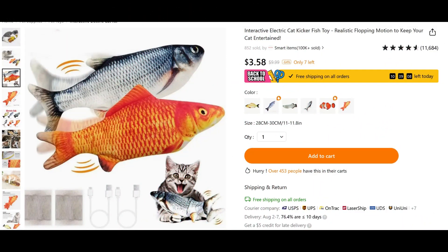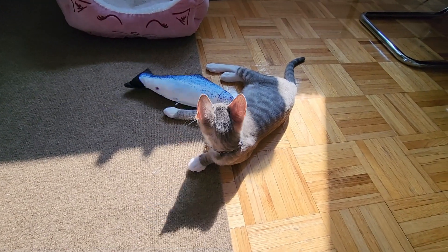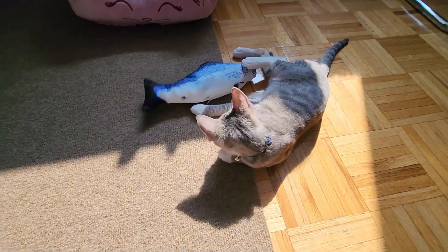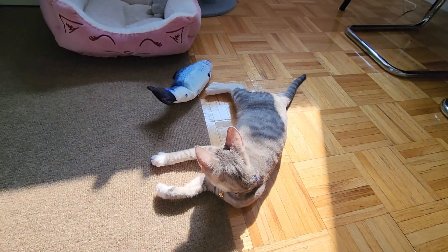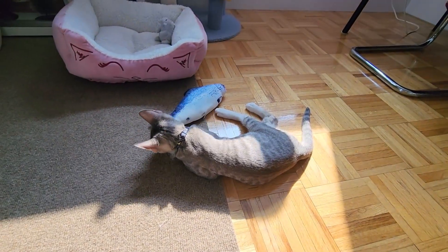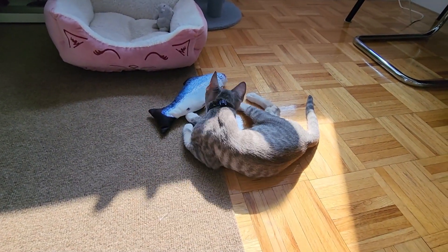The next thing was one of those electronic fish that moves around like a fish out of water. Honestly, it scared both of my cats so I asked for a refund. Eventually Mimi would bat at it a little bit once in a while, but overall it was definitely a no from both cats. I see this toy advertised all the time and I'm honestly surprised that any cat would like it — it feels like it should be a dog toy, if anything.